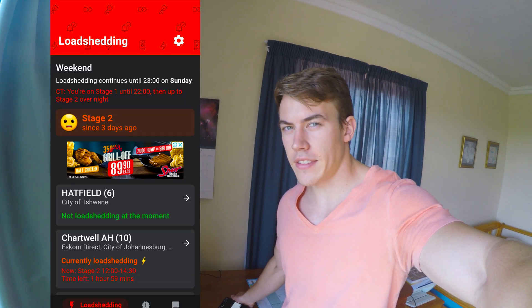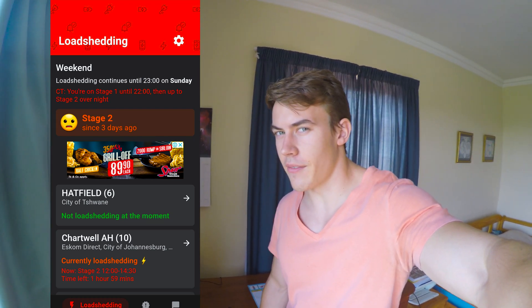Today's video is an angry video because it's about load shedding - what load shedding is and why it's a thing in South Africa. This behind me is our UPS busy powering just the internet for the house. Lucky enough to have one of these, but we're having load shedding right now because the country is on stage 2 load shedding, so this is an explanation of load shedding and why South Africa has it.